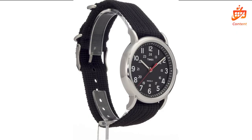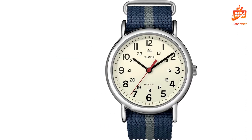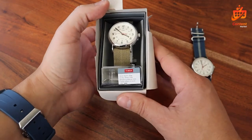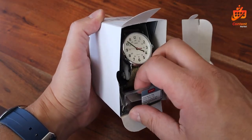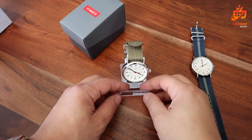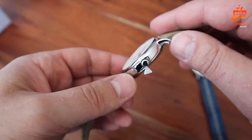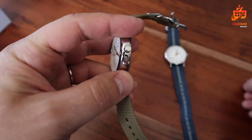While boasting a water resistance of 30 meters, this timepiece is ready to handle life's minor splashes and brief moments of immersion. However, it's not recommended for swimming or bathing. For everyday activities, it's a reliable companion, but it's best to avoid deep-water exposure. The Weekender excels in its simplicity, offering a hassle-free experience. Its reliable quartz movement ensures accurate timekeeping, while the intuitive design allows for effortless time adjustment. Its versatility makes it a perfect fit for both casual outings and formal occasions.